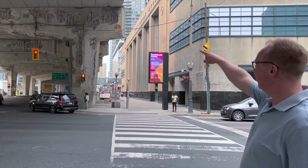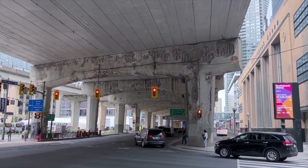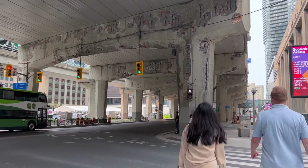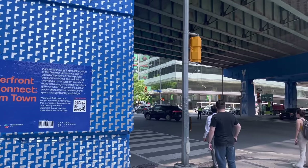Here at the Waterfront BIA we've been tackling these issues for a long time. We want to connect the city to the waterfront, but you had to walk through these underpasses that didn't always feel the safest or look the best. At York Street is the Boomtown underpass design.